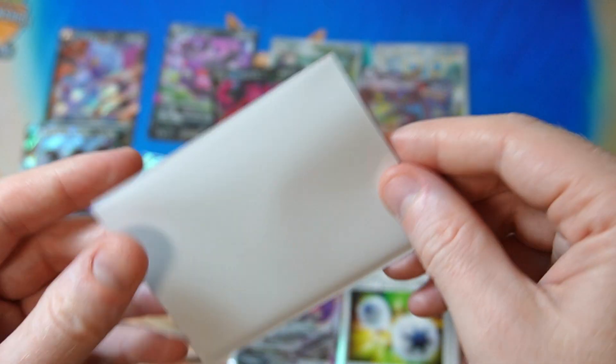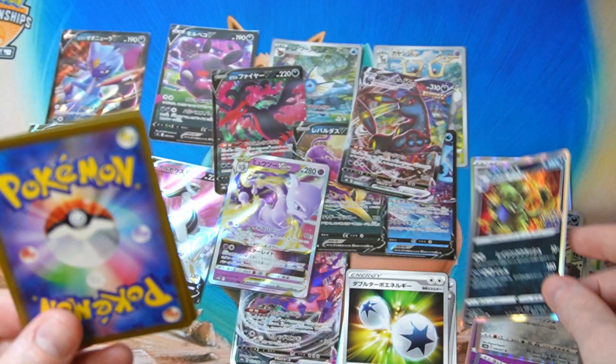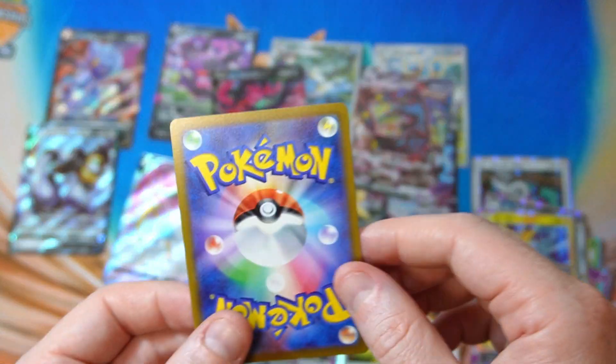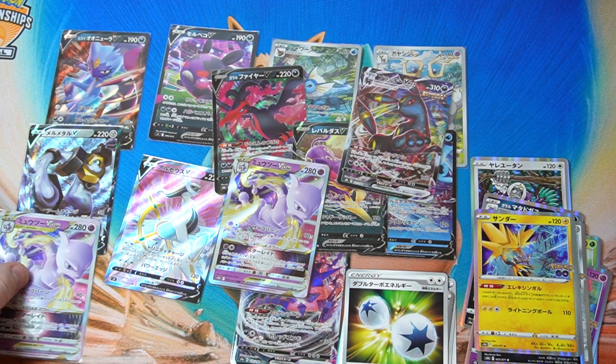It's down to the last one. Let's go. Tyranitar Holo, Zapdos Holo. What is this? Last card, last chance. We got another Mew VSTAR. So yeah.